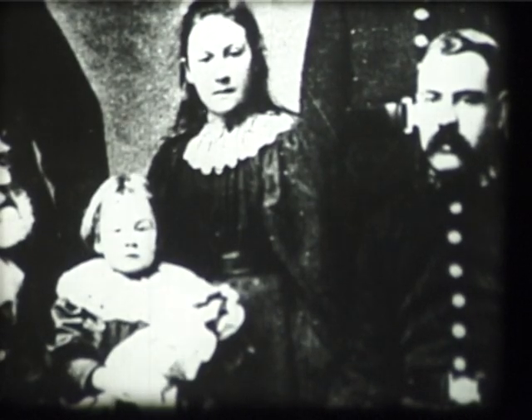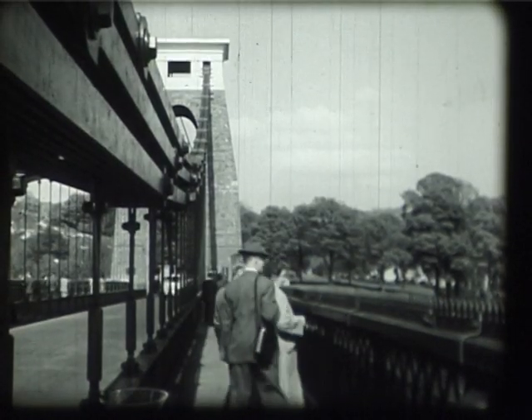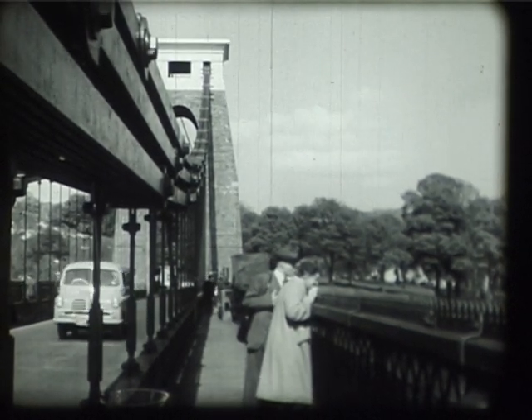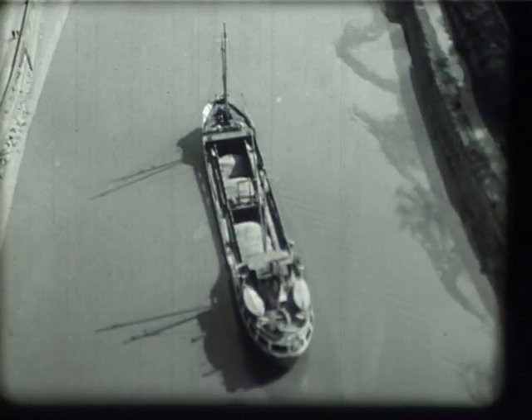Even more remarkable were two children who, on a stormy September night in 1896, were thrown from the centre of the bridge by their father in a fit of insanity. They fell the full 250 feet into the river below, where a passing boat picked them up, shocked but unhurt.